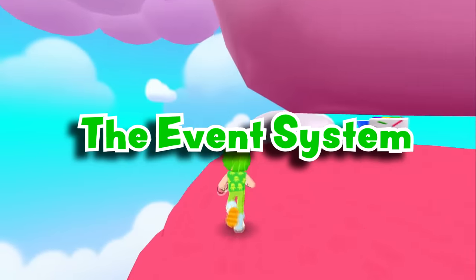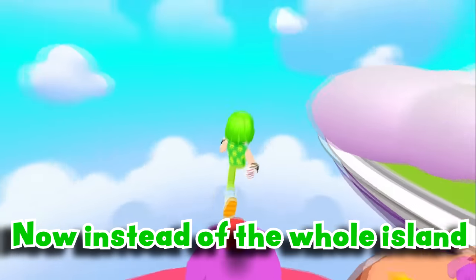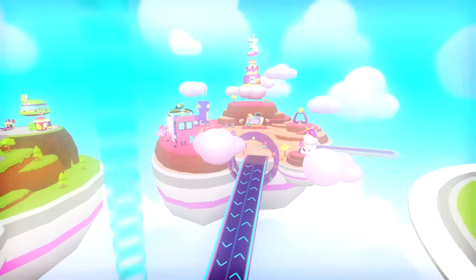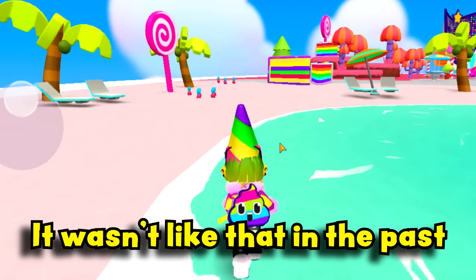The event system has really changed in PKXD! Now, instead of the whole island turning to a themed event, there will be this separate island here for the events. It wasn't like that in the past!